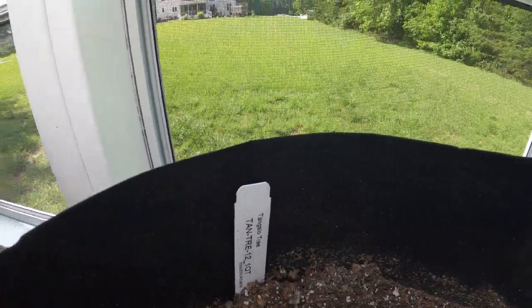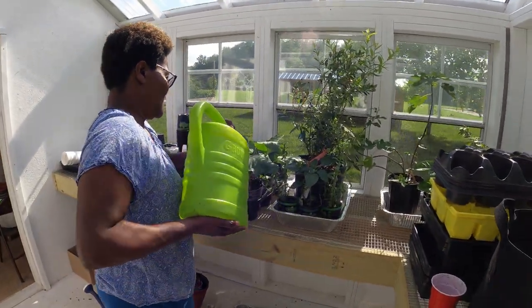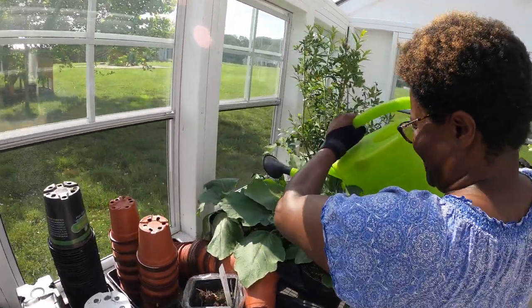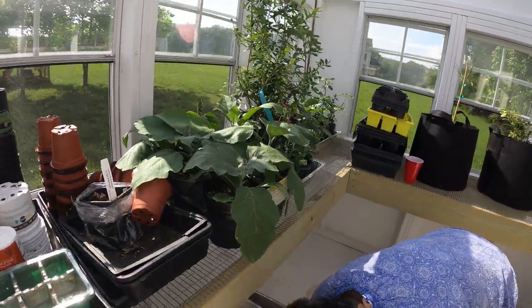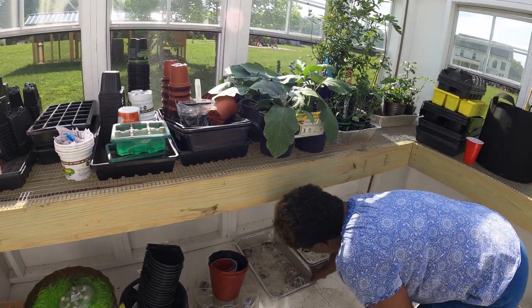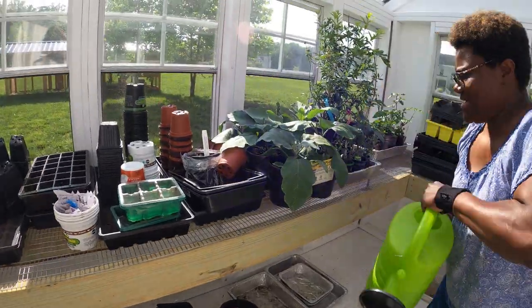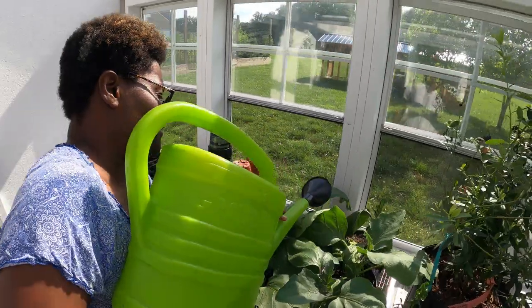These are eggplants that need to be planted. This is where that plant didn't do well. I need one of those drip pans - I've got to catch this water so it's not on the floor.